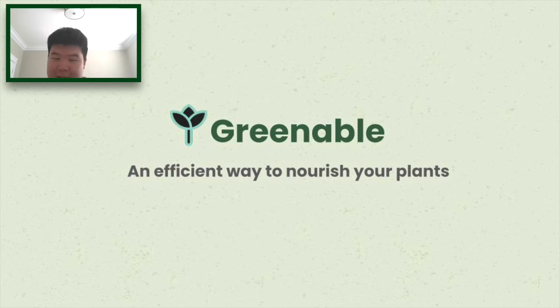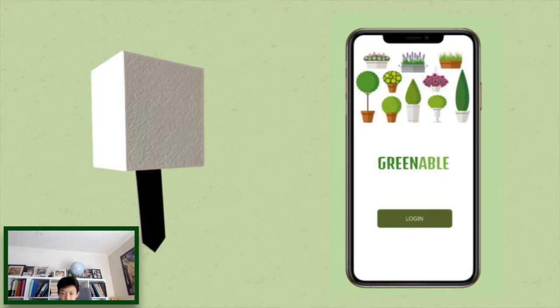Introducing Greenable, an efficient way to nourish your plants. Greenable is an intelligent moisture sensor bundled together with an easy-to-use app interface that informs consumers on just how much to water their plants.